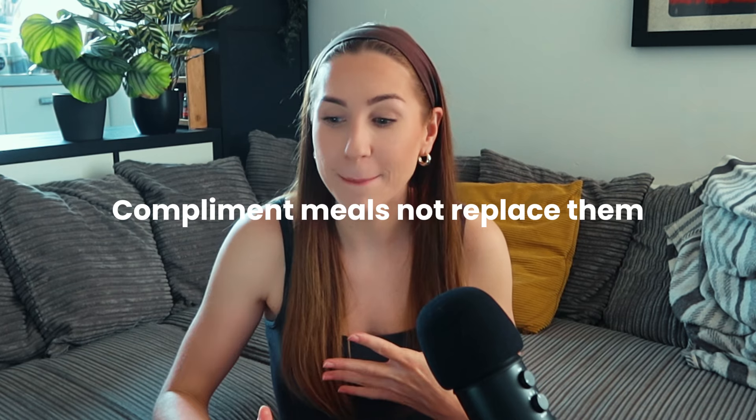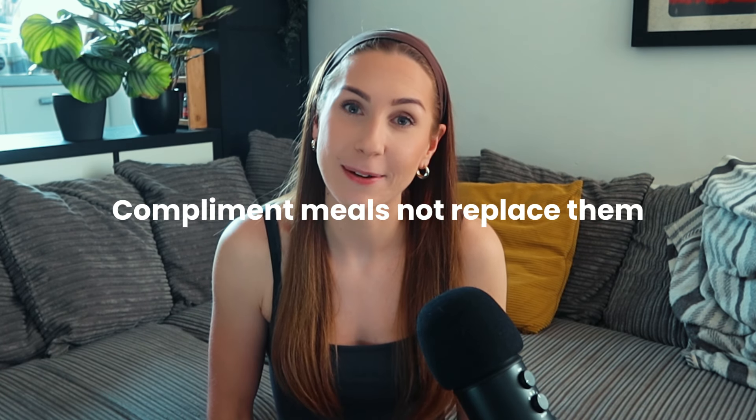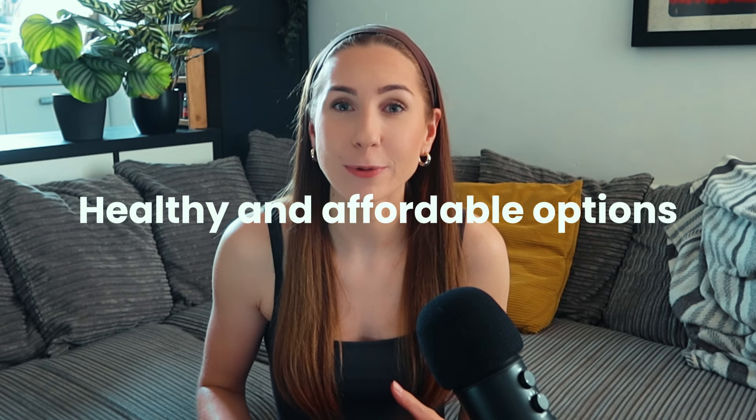If you do struggle with this, it is a good idea to pre-portion your snacks — then it's ready for you and you're not going to be tempted by the whole packet. It's also so important to remember that snacking should only be done to complement meals, not to replace them.